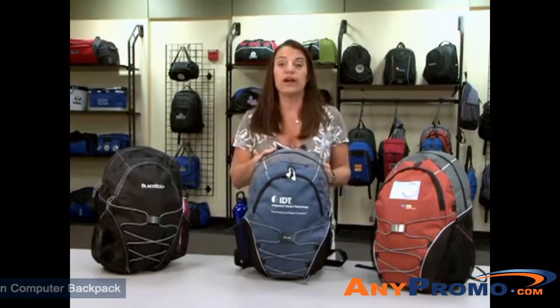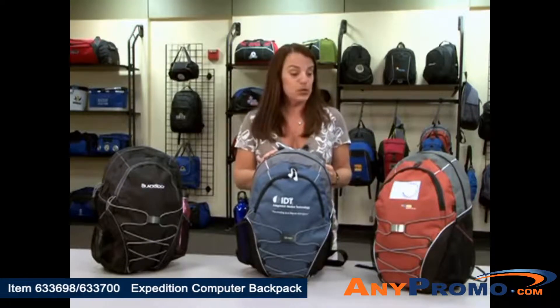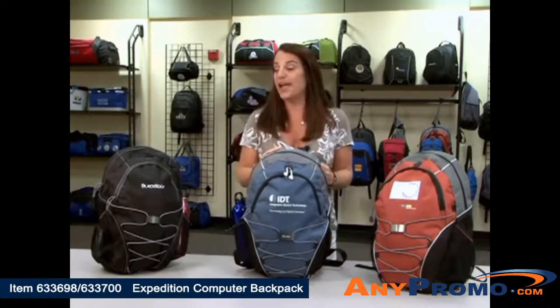This is our Expedition Computer Backpack. This is one of our exclusively patented products. It comes in three colorways: the burnt orange, light blue, and black.